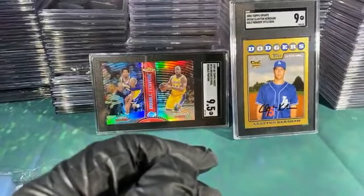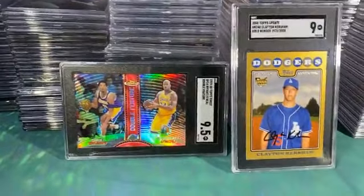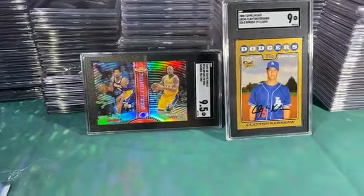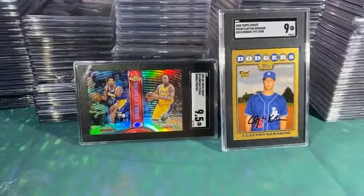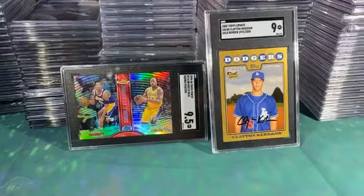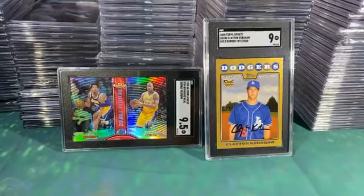Well, that's it — thanks for checking it out. The big two winners here: Kershaw 9 and the Kobe-Shaq refractor. This stuff will all be for sale — I'll get it priced out and start putting it on eBay. If there's anything you guys want, just hit me up. I appreciate you jumping in and taking a look. Have a good night, see ya.